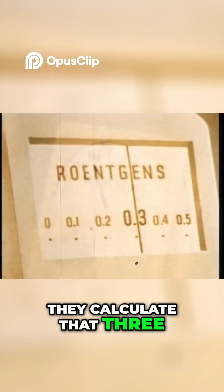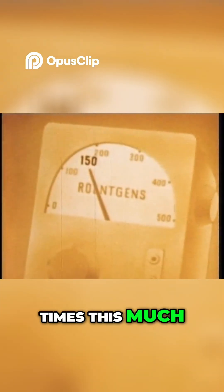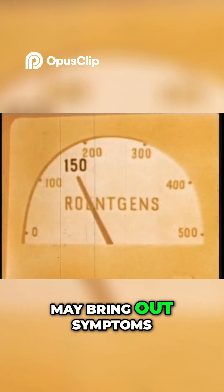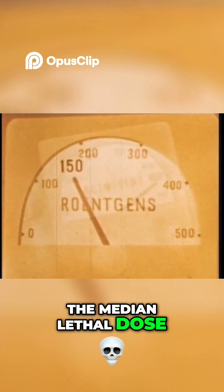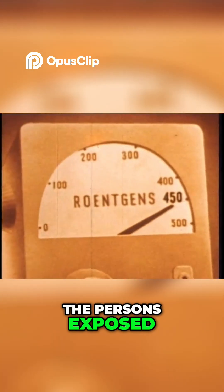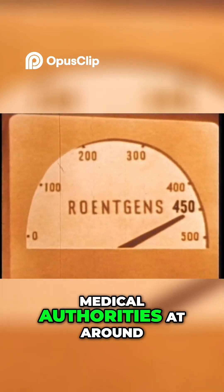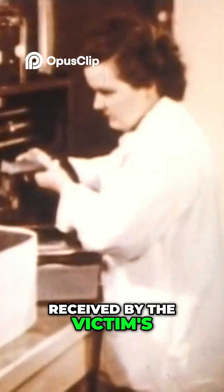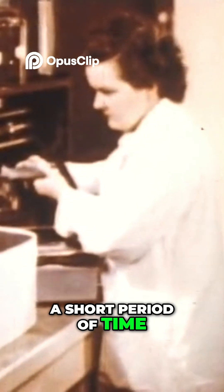They calculate that 300 to 500 times this much — 150 or more roentgens — may bring out symptoms of sickness. The median lethal dose, which is the amount necessary to kill half the persons exposed, is placed by most medical authorities at around 450 roentgens received by the victim's entire body and within a short period of time.